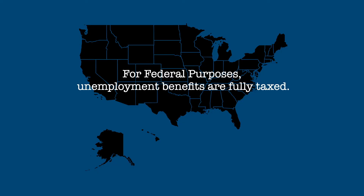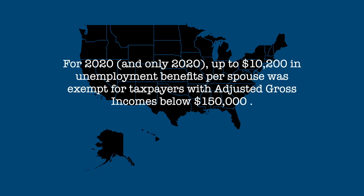For federal purposes, your unemployment benefits are fully taxed. However, for 2020, and only 2020, up to $10,200 of unemployment benefits per spouse was exempt from tax for taxpayers with adjusted gross incomes below $150,000.